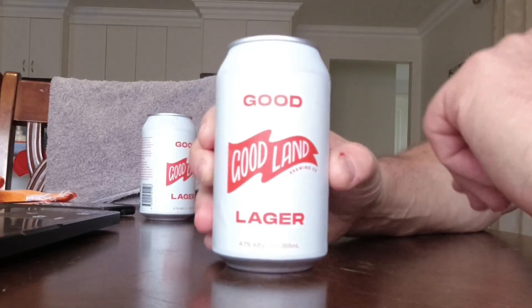G'day guys, welcome back, it's Pierre from Simple Homebrew. Another tasting — we've got another tasting from Goodland Brewing Co., and it's called Good Lager.